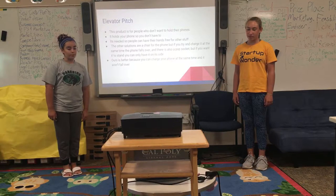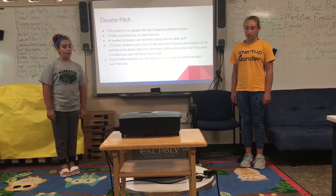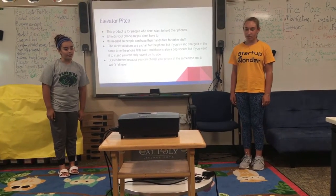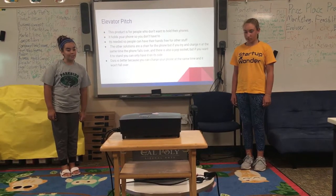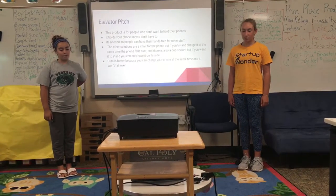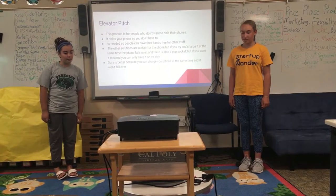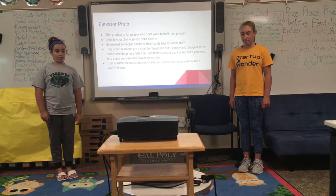This project is for people who don't want to hold their phones. It holds your phone so you don't have to. It's needed so people can have their hands free for other stuff. The other solutions are a chair for the phone, but if you try and charge it at the same time, the phone falls over. There is also a pop socket, but if you want it to stand, you can only have it on its side. Ours is better because you can charge your phone at the same time and it won't fall over.